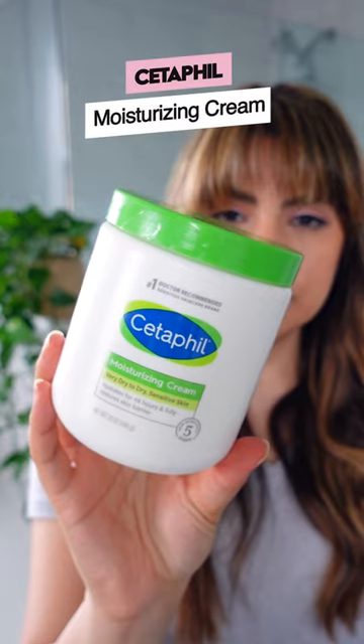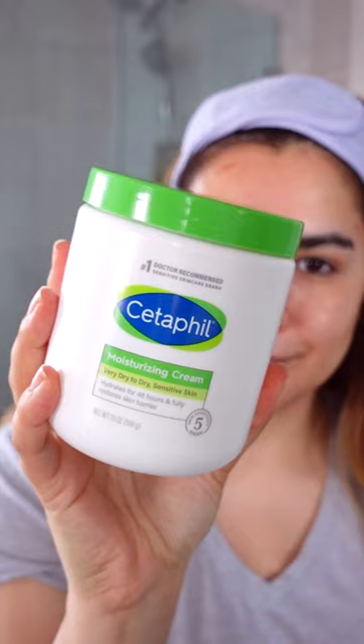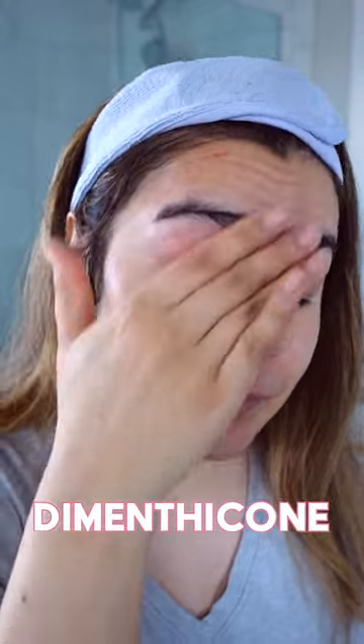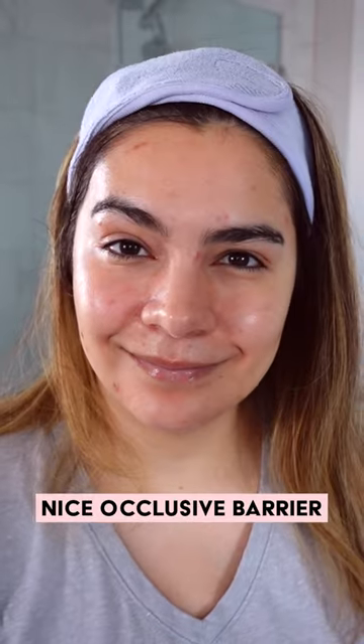The Cetaphil moisturizing cream relies on glycerin and panthenol — no hyaluronic acid here. These ingredients hydrate your skin while sweet almond and sunflower seed oil moisturize. Dimethicone really helps to create a nice occlusive barrier on the skin to seal in all that skincare.